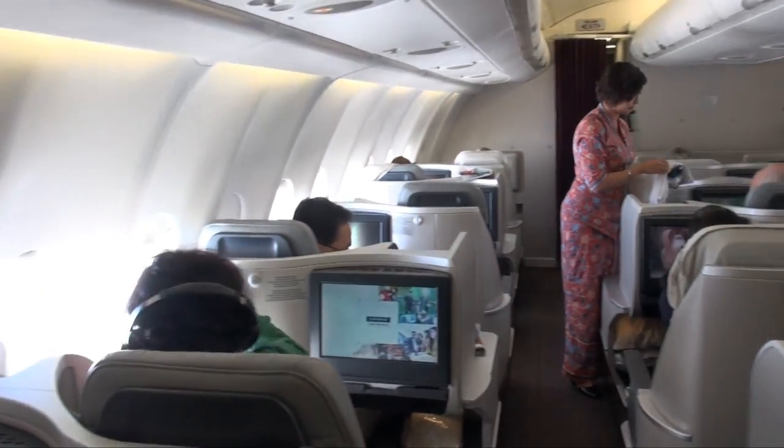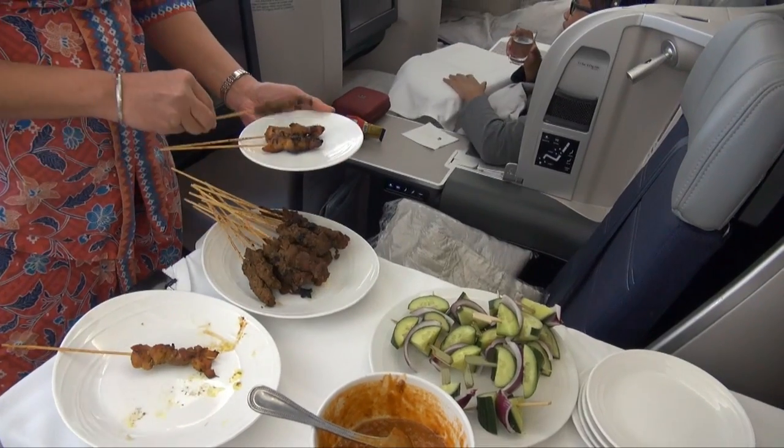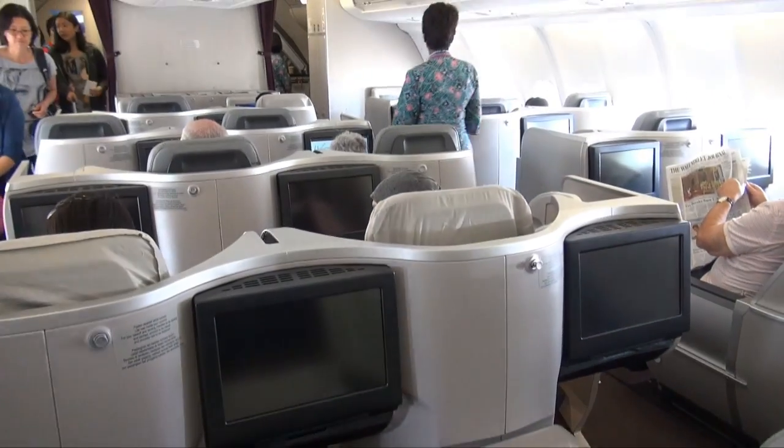Overall, two very good flights. The satays were delicious, the crew friendly, and the seats very comfortable to sit in. My only gripe was the lack of legroom on the flatbeds, especially on those throne seats. Therefore, select your seats carefully and you'll have a great flight.